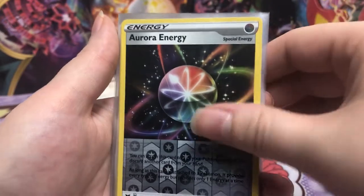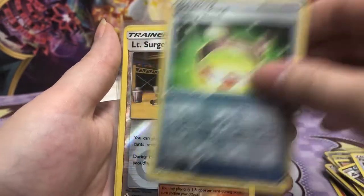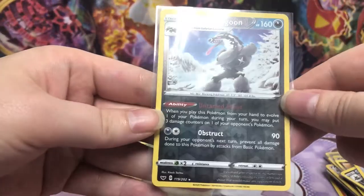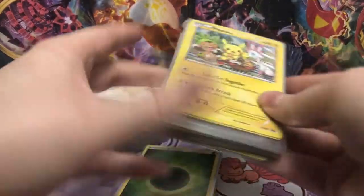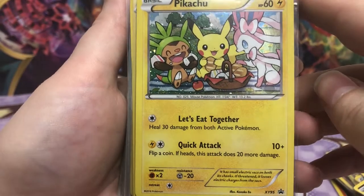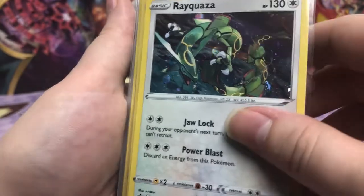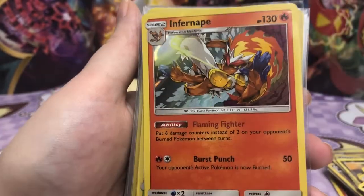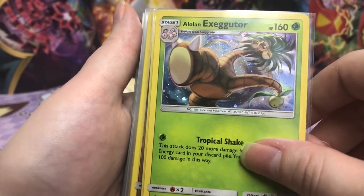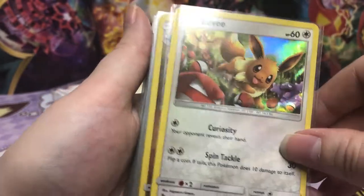Aurora energy. Garbage. Oh, I missed one. Ooh, Obstagoon. Yes, Pikachu! I really like Pikachu cards, so this is a promo — I'm gonna keep this one for sure. Ooh, Rayquaza holo. That one's nice. Infernape. Exeggutor's always looking goofy. Ooh, Eevee. I like that one.